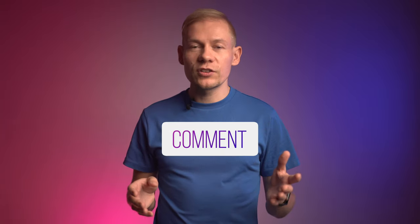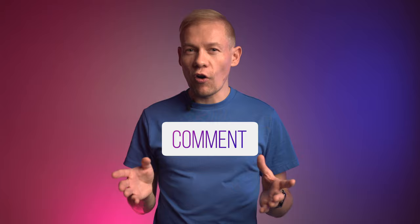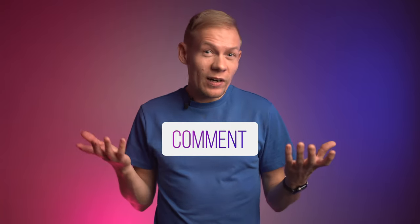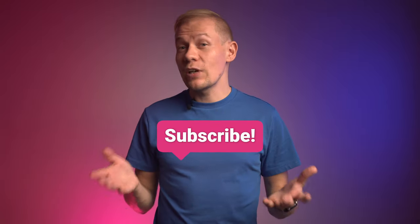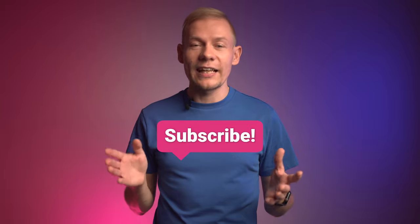That concludes this episode on the James Webb Space Telescope. Let's hope there's much more that we can learn about the telescope, its findings, and space in general in the months to come. Write your comments about what you thought was the most awesome, intriguing, or surprising thing the Webb Telescope has done thus far, and remember to subscribe to the channel — it really helps in creating this content in the future.